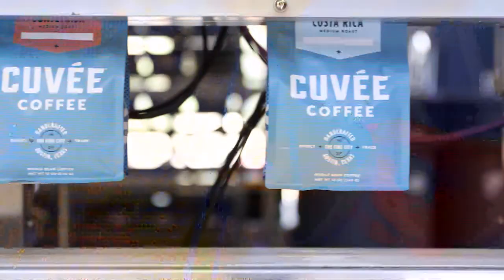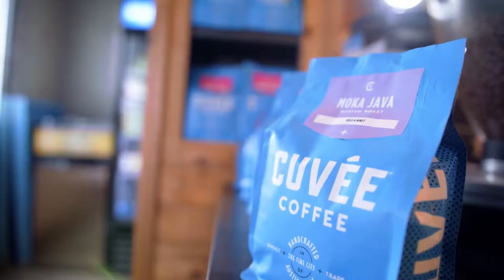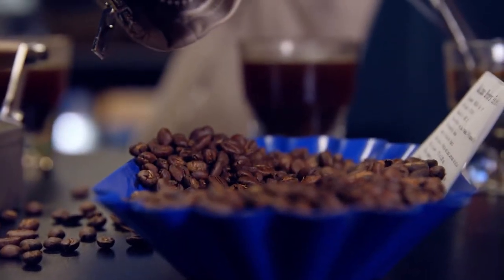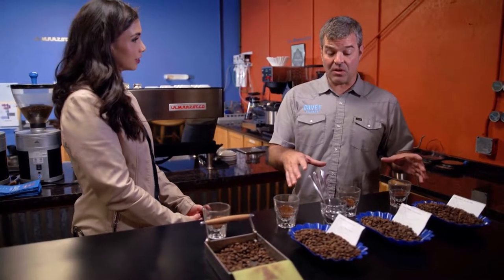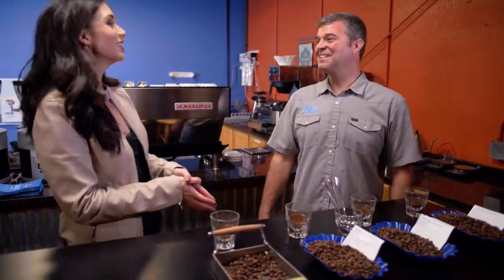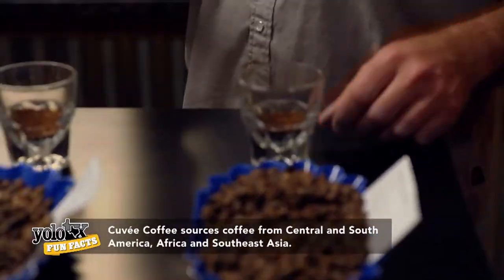Next up, it was time to take part in the quality sampling of the daily roast in a time-honored tradition known as cupping. Right now we're going to do what we call in the industry 'cupping,' which is basically a way that we taste coffee here in the lab — a little different from what Michael Phelps made famous.